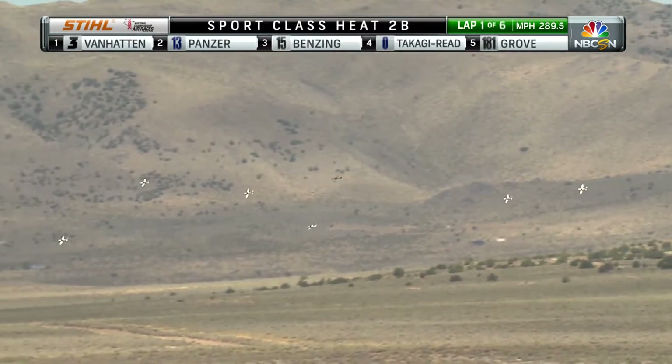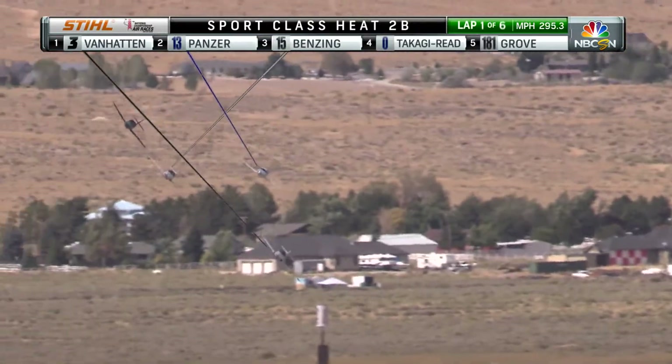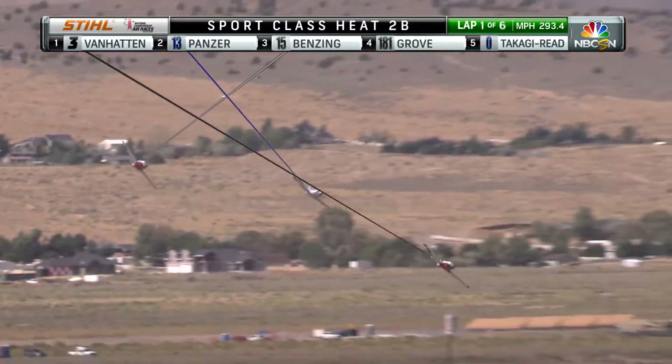Race on — these airplanes are so evenly matched. They're all composite aircraft airframes being powered by six-cylinder air-cooled engines. Eight pilots, eight teams in this race here.